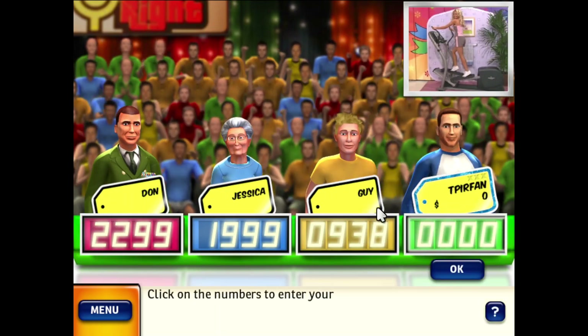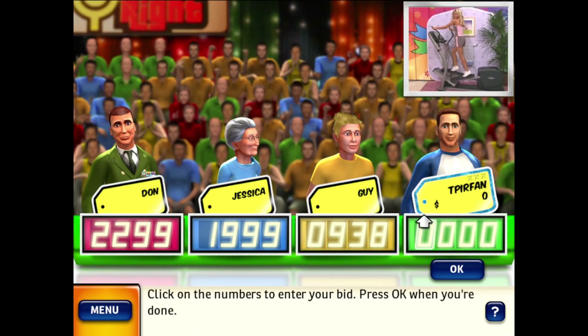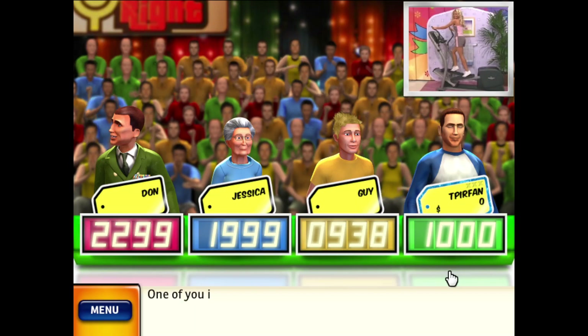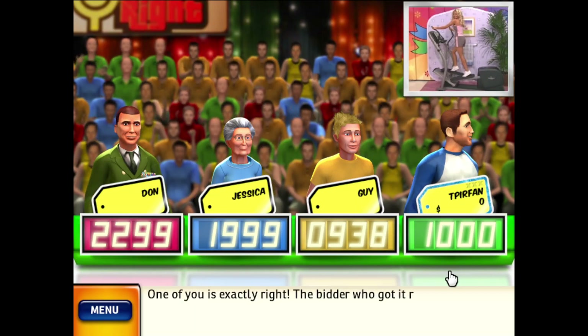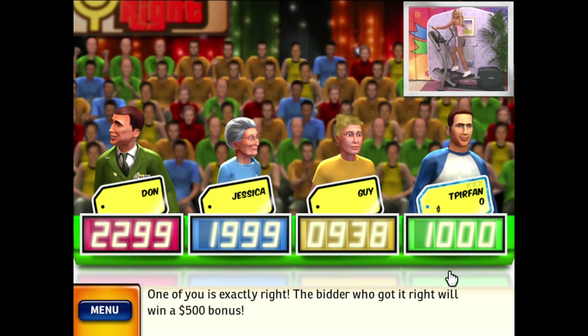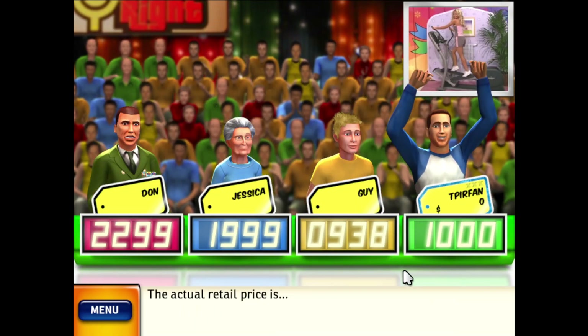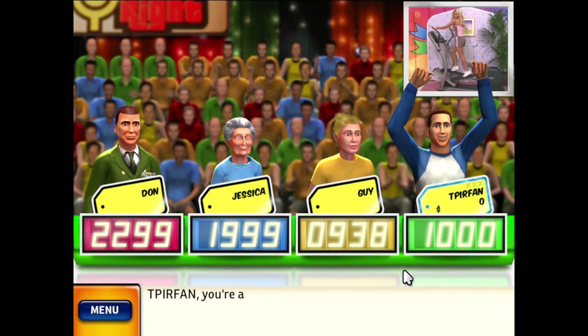What is your bid? One of you is exactly right. The bidder who got it right will win a $500 bonus. The actual retail price is $1,000! Come up on stage!